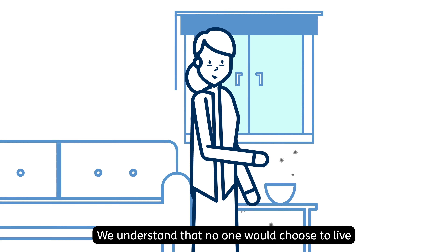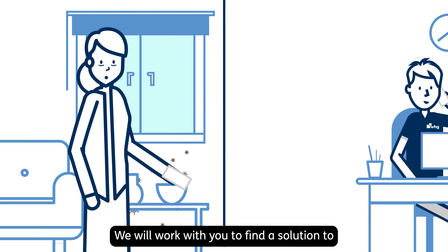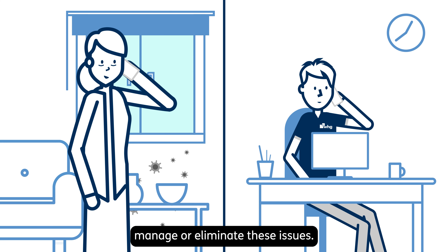We understand that no one would choose to live in a home that has damp and mould. We will work with you to find a solution to manage or eliminate these issues. This may involve arranging a repair.